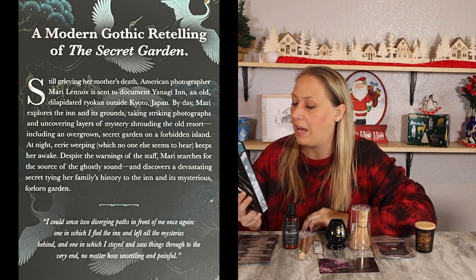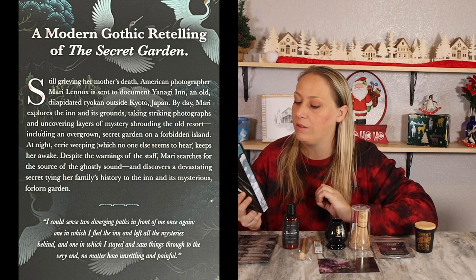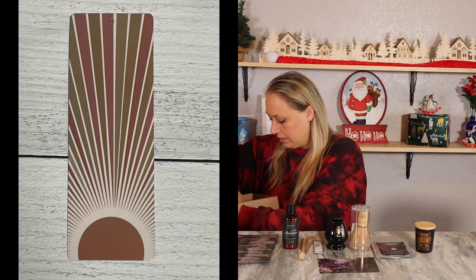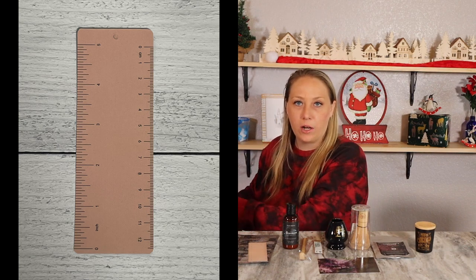There's also a bookmark that doubles as a ruler — an interesting take for a bookmark. I think I'm going to like this retelling of The Secret Garden. I might actually read the original Secret Garden first and then do the retelling. I put The Secret Garden on my TBR list in the top five, and maybe over the holidays I'll have time to read. We'll see.